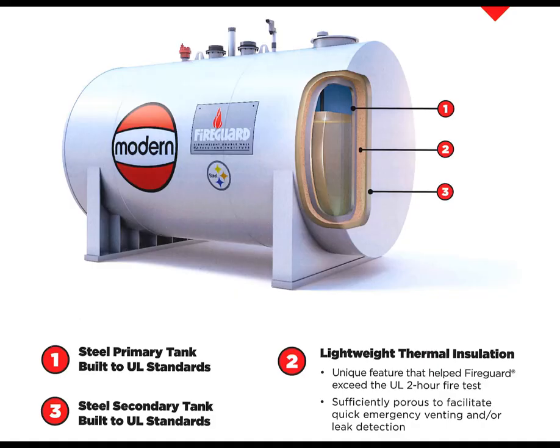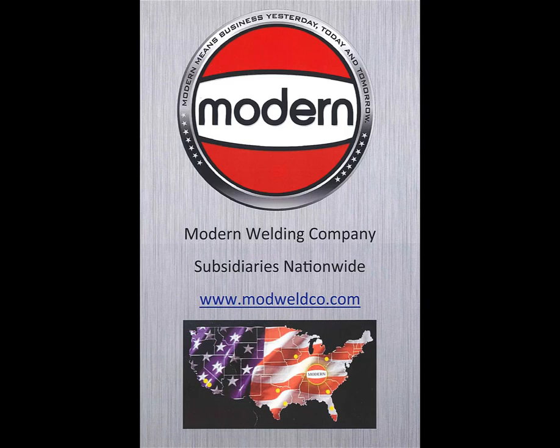The Fire Guard tank provides secondary containment, normal and emergency venting and includes any number of threaded or flanged openings to meet the specifications of any job application. Modern Welding Company has eight manufacturing sites across the United States capable of supplying your next project with modern quality Fire Guard above ground storage tanks.